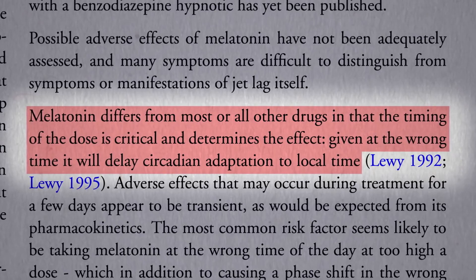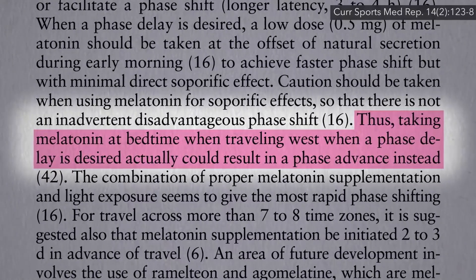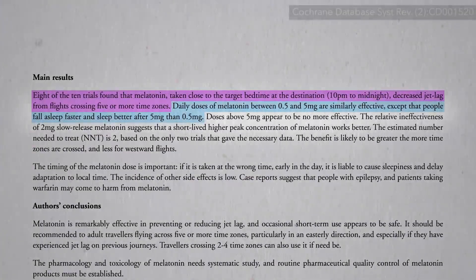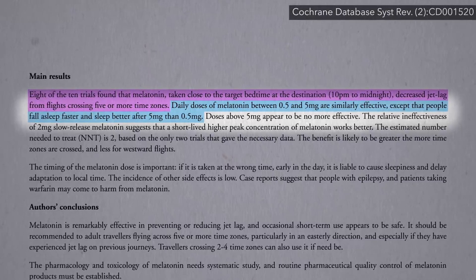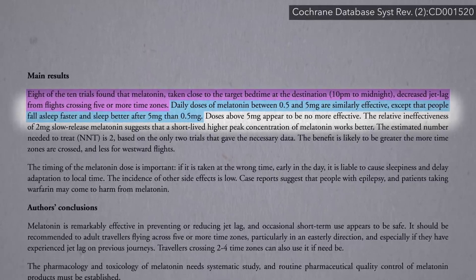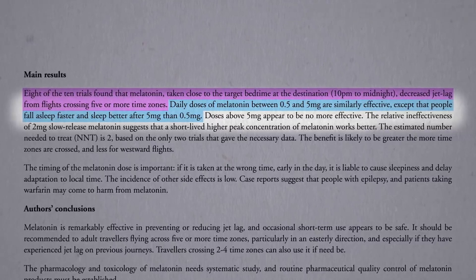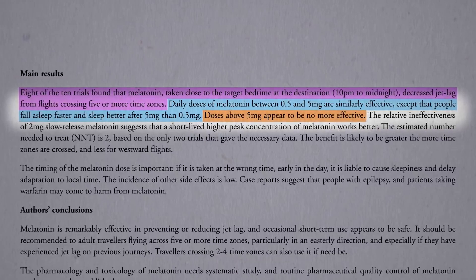Given at the wrong time, it can make your jet lag even worse. For example, if you were to take melatonin at bedtime when traveling west. Dose-wise, taking between 0.5 and 5 mg seems to be similarly effective in terms of helping with jet lag symptoms, but the higher dose does seem to have more of a sleeping pill type effect, which appears to plateau at about 5 mg.